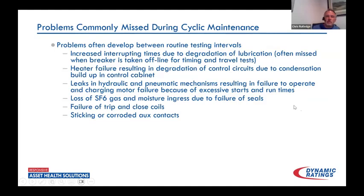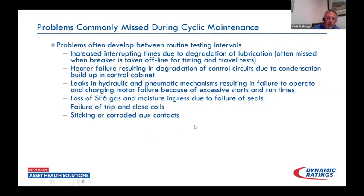Failure of trip and close coils, and sticking or eroded auxiliary contacts — this is one that you don't necessarily see as the main problem, but the problems it leads to with coil failures can often be attributed to these types of events.